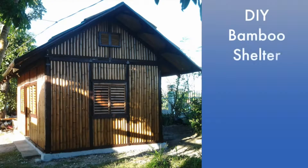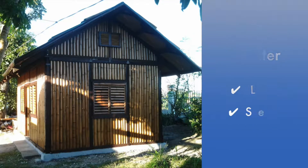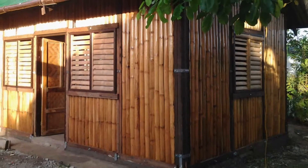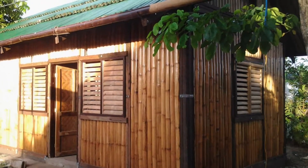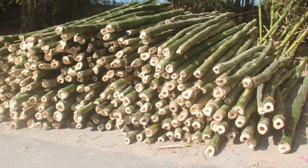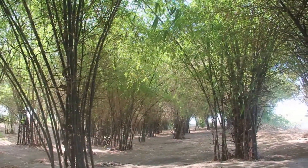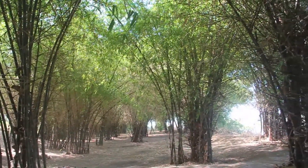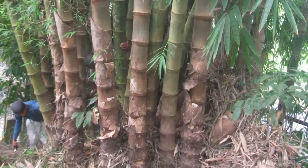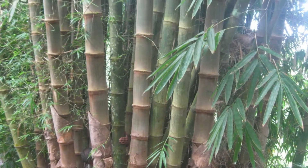The Do-It-Yourself or DIY Bamboo Shelter is a low-cost, semi-permanent shelter intended to make housing more accessible to the public, particularly the poor. Bamboo is a promising substitute for timber due to its renewability and widespread availability. Cheaper than wood, it has strength properties comparable to mild steel, making it fit for structural applications.